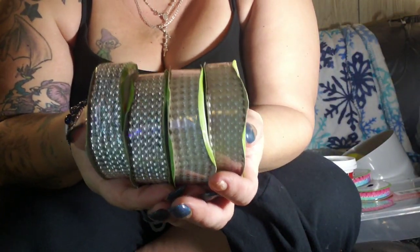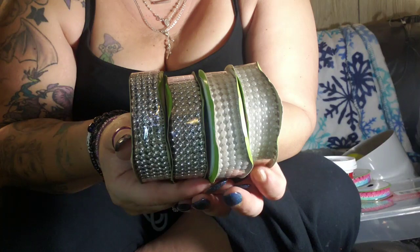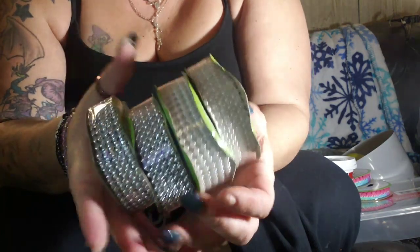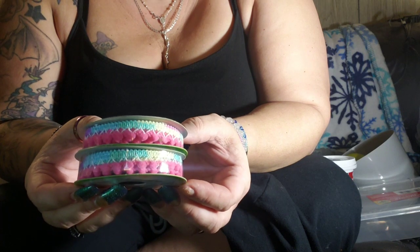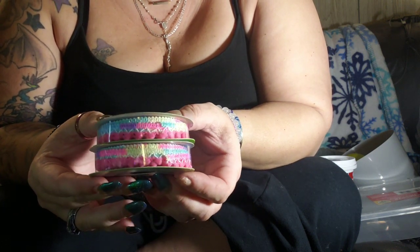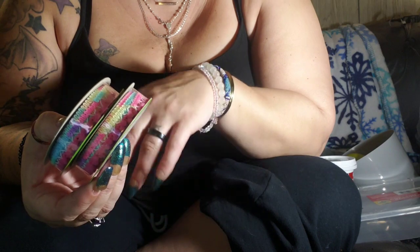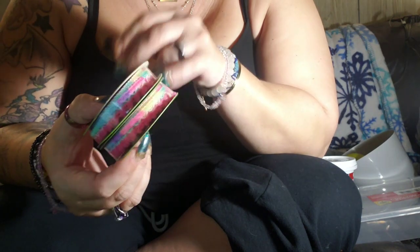Then we have four rolls of half-pearls ribbon — one is really pearly white and then silver, two rolls of each. I also got two rolls of this absolutely adorable little pom-pom fringe. That will look adorable around pillows, even mirrors, all kinds of stuff. I have ideas for it, so hopefully they have more next time I go back.